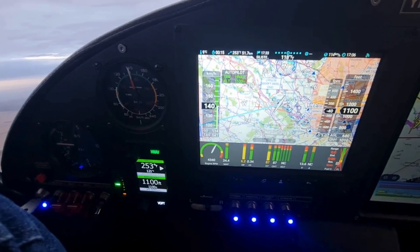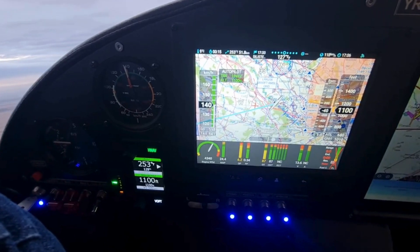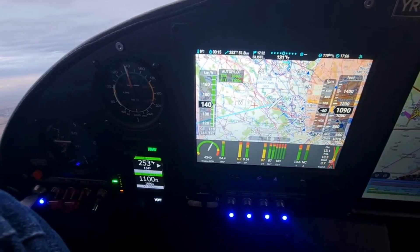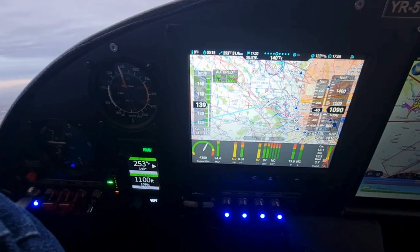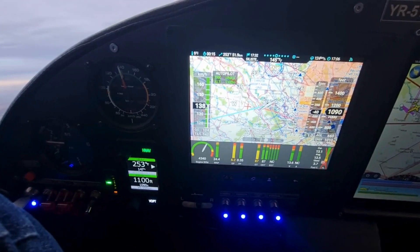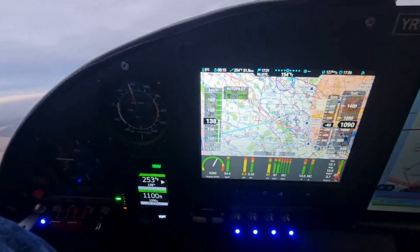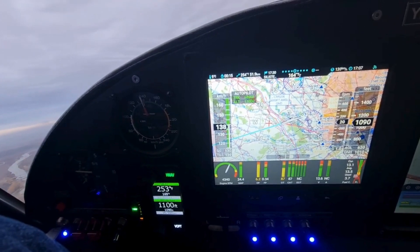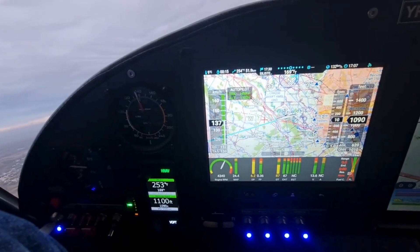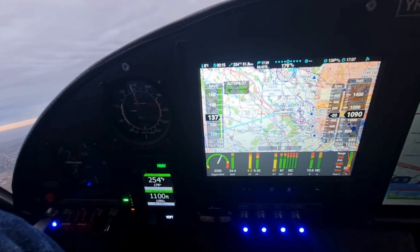Navigation mode on the Canardia Autopilot works in tandem with NISIS III's flight planning feature. Once a route is set, the autopilot can follow it precisely, adjusting the aircraft's course as needed. This mode is ideal for long cross-country flights or complex airspace navigation. In heading mode, the Canardia Autopilot maintains a specified heading chosen by the pilot, useful for simpler navigation tasks such as flying a holding pattern or avoiding weather.